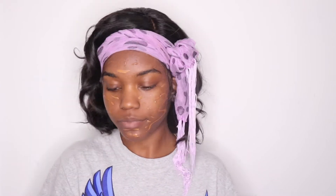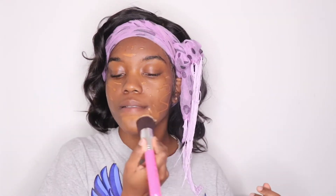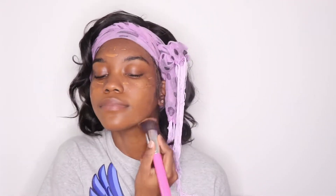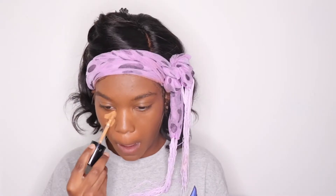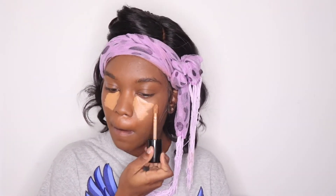For foundation, I actually use two foundations because one is kind of too red for me and then the other one is too light for me. So when I mix both of them, it gives me my perfect shade. If you guys want to know the products that I use, just leave me a comment down below and I'll put it either in the description box or in my next video I'll show all my products.